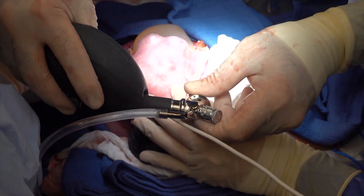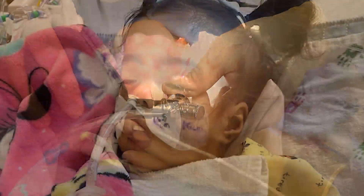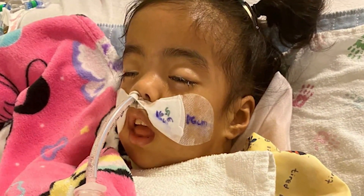Janessa was taken to the operating room where surgeons removed the giant tumor. It wasn't her last surgery. In October 2021, she required airway reconstruction.